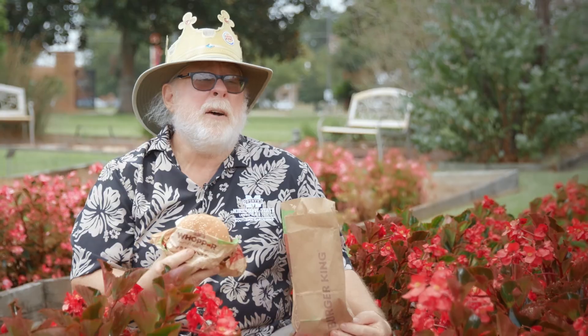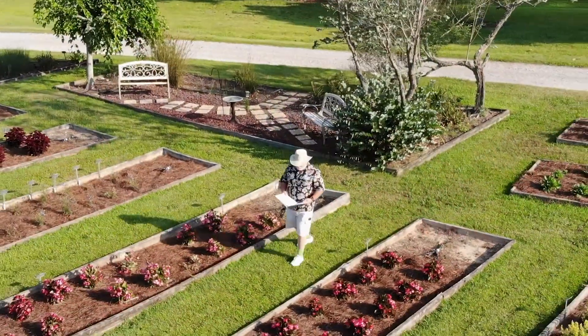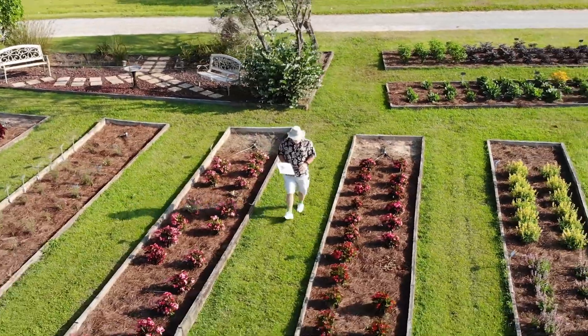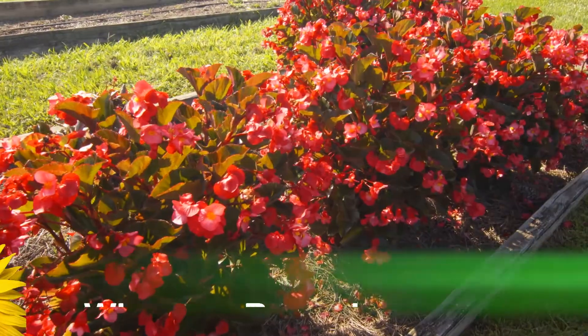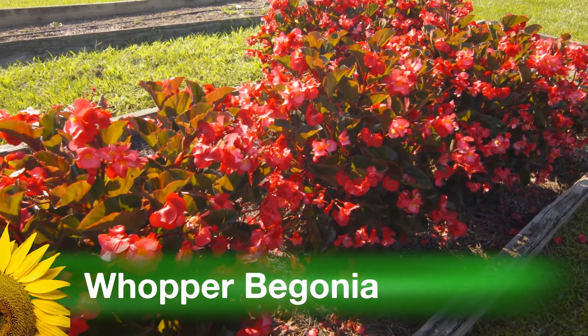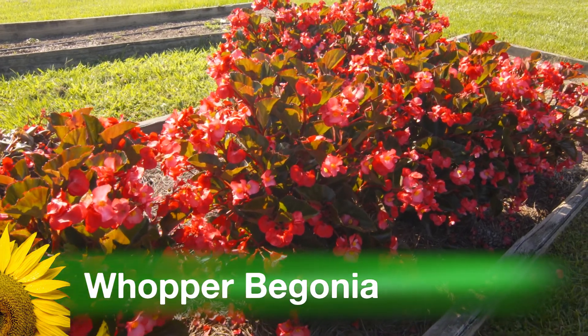A certain burger joint got famous for selling a Whopper, but today I'm gonna tell you about a completely different kind of Whopper. We're at the South Mississippi Branch Station in Poplarville looking at a plant that lives up to that name. Of course, I'm referring to the 2019 Mississippi medallion-winning Whopper begonias.